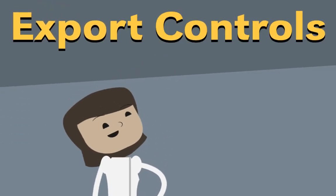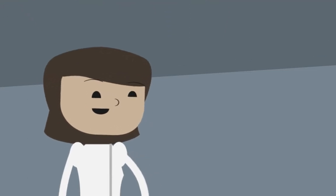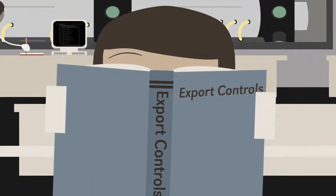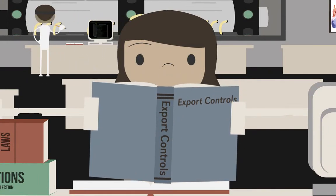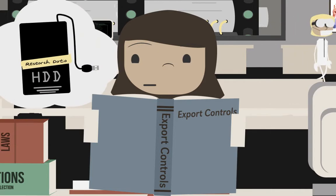Research in sensitive areas may require special licenses for access to equipment and data. So, what should Sally do? First, let's talk about what export controls are. Basically, they're rules that say you need to get a license before conducting certain kinds of research involving sensitive items or technologies.